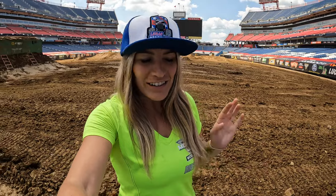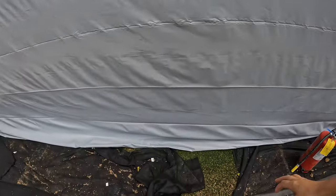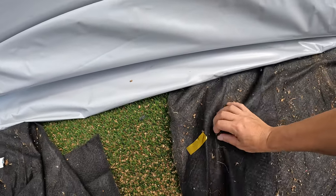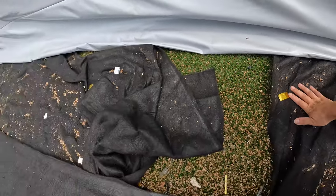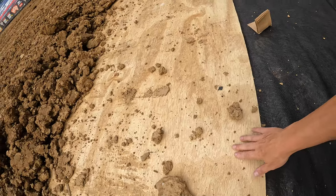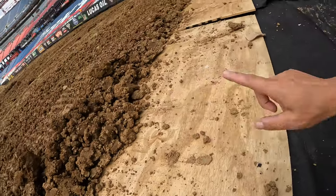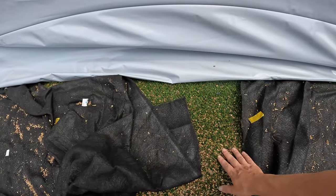We are in Nissan Stadium in Nashville and each stadium is a little bit different. This stadium is on turf. So what it means is that we have turf as a base — we actually put a little material on top of it to protect it, and over that we put plywood sheet, and after that we put the dirt. So like this we protect the turf for the stadium.